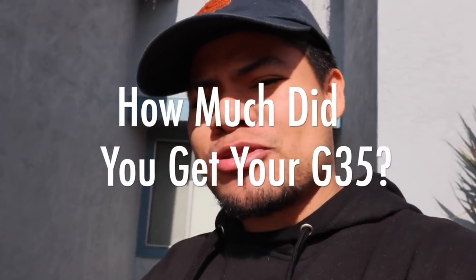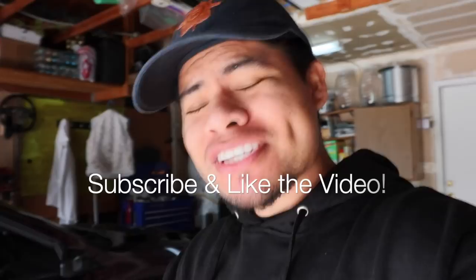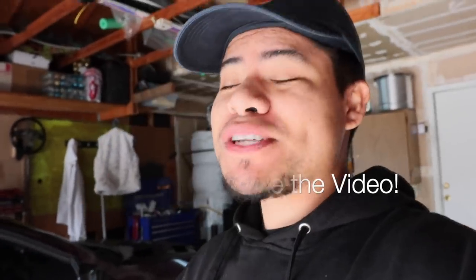Before we start, I want to ask you: how much did you get your G35 for? Drop it in the comment section below — how many miles it had and what kind of deal you got. See if it compares to mine. If you enjoy this content, go ahead and subscribe and smash that like button.